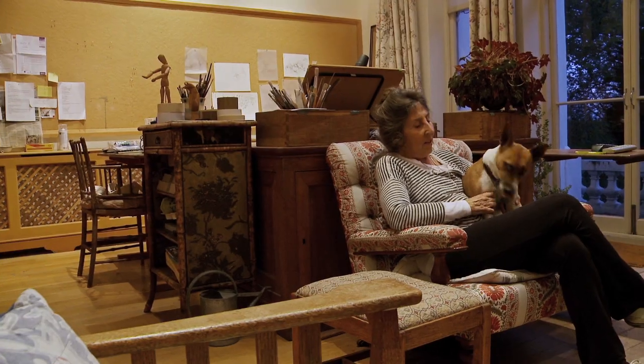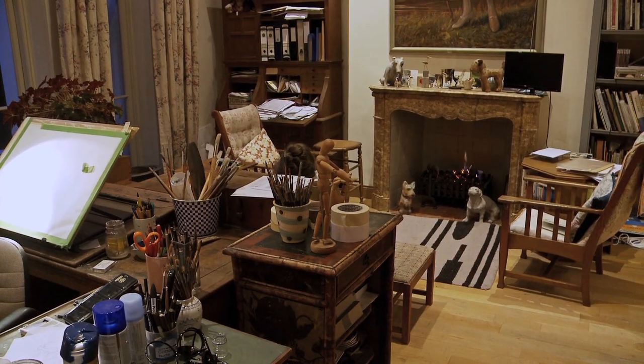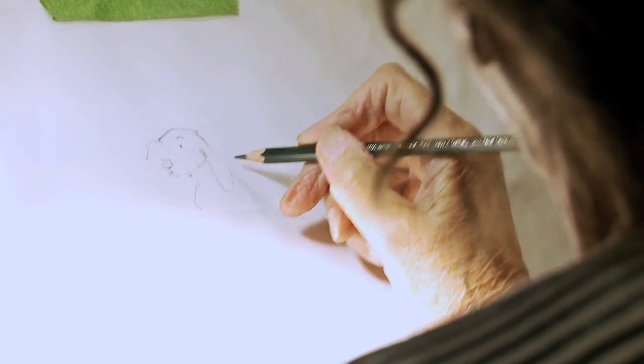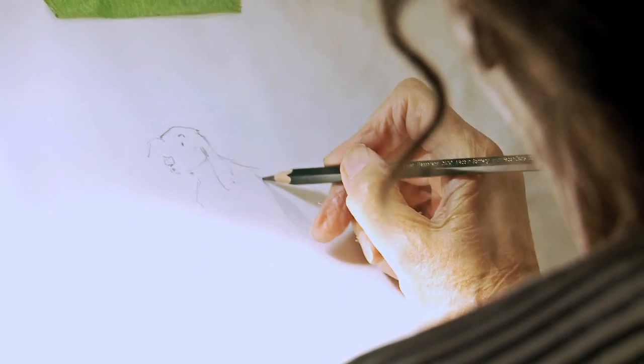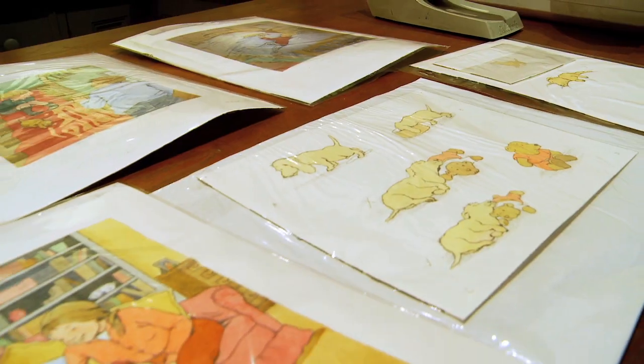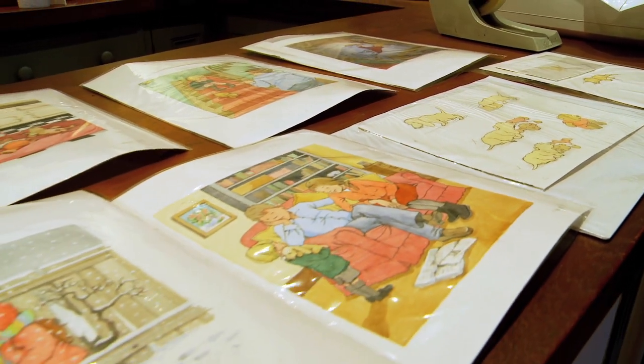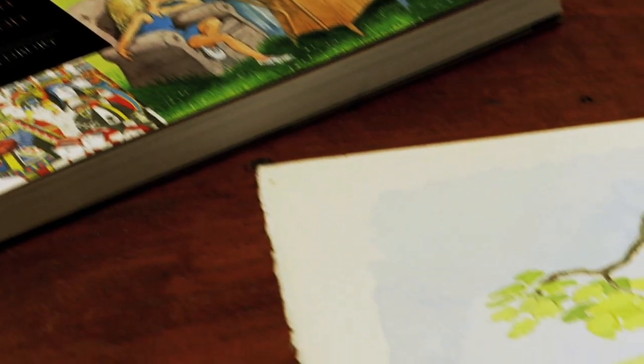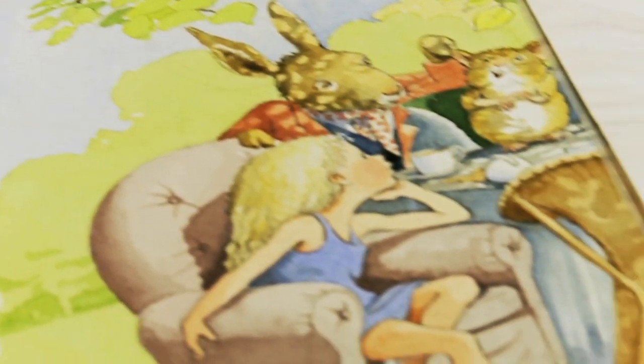I'm Helen Oxenbury and I write and illustrate children's books. I got into children's books because I married John Burningham, who is a book illustrator. I thought, well, perhaps I can — I know now all about doing a children's book because I'd watched my husband. So my first book was a counting book, which was immediately accepted by a publisher, and I sort of never stopped from that moment on.